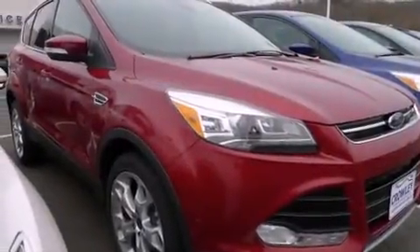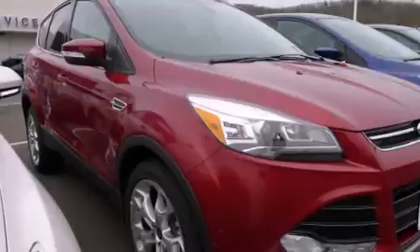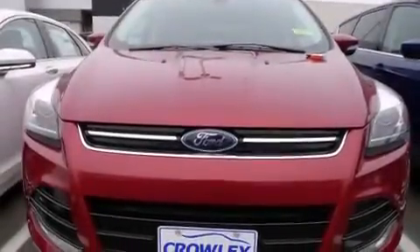Also included are rear seat child-proof door locks, a rear folding seat, full-power accessories, a rear window defroster, and an auxiliary power outlet.